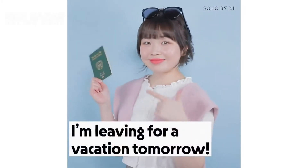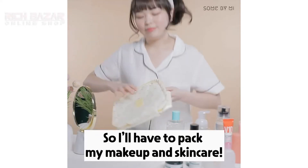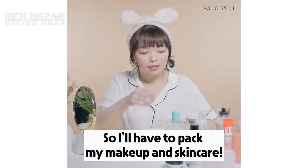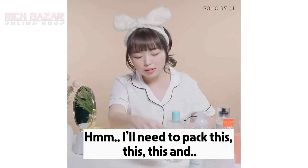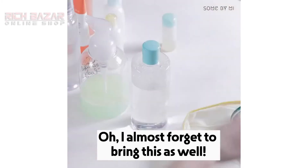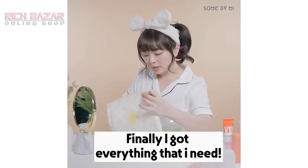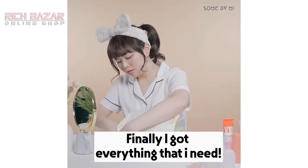I'm leaving for a vacation tomorrow, so I need to pack my makeup and my skincare as well. Let's see, I'll need to pack this one — oh, I love this one as well — and oh, I almost forgot to bring this as well. Finally, I have everything that I need.